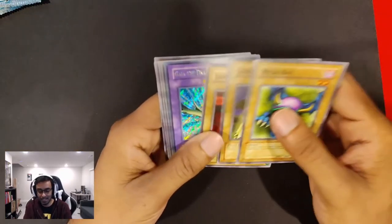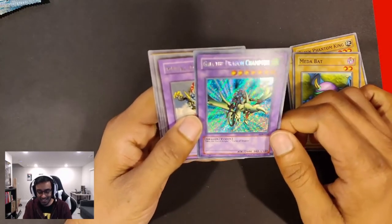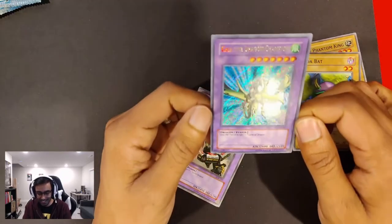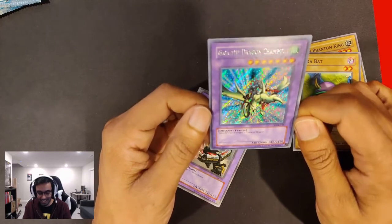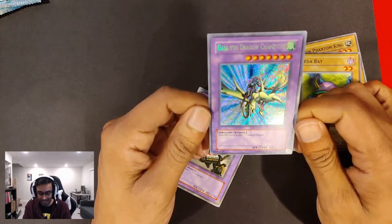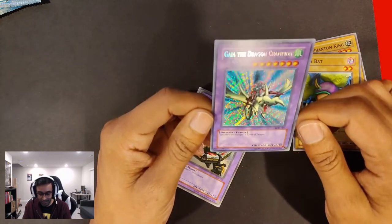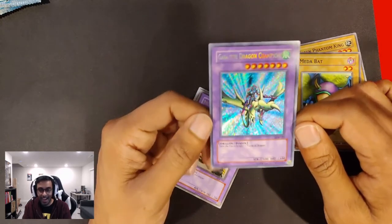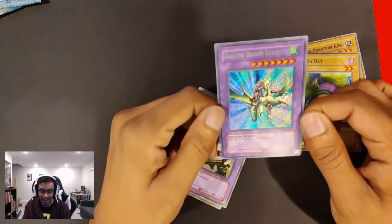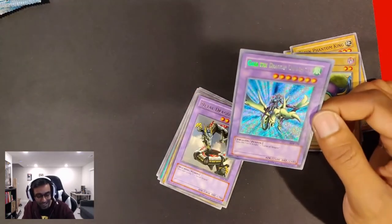Metabat, Green Phantom King, Larvas. Oh yes! Gaia the Dragon Champion! Look at him — Secret Rare, I believe. 2,600 attack, 2,100 defense, dragon fusion. It requires Polymerization, Curse of the Dragon, and Gaia the Fierce Knight. I actually got lucky when I first bought one of the LOB packs several months ago — I did pull a Curse Dragon. So you know where this bad boy is going — right in a sleeve, because that is a gorgeous looking card. Look at that full rainbow effect.